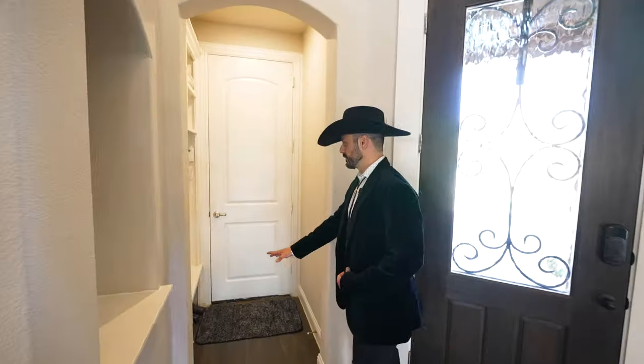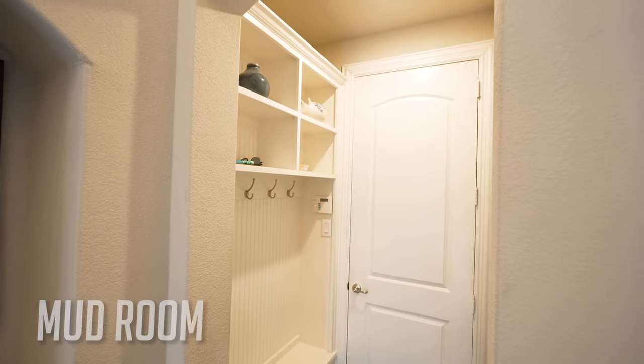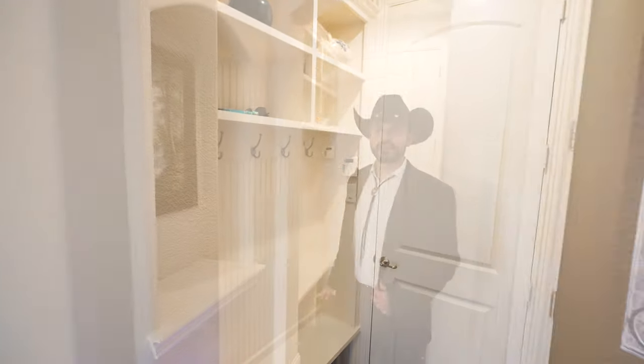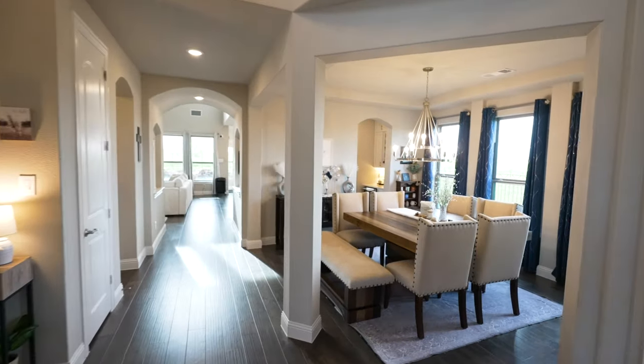There's actually a little mud room. As soon as you come out from your vehicle, right before you get your shoes off, this is where you're going to do that — so you don't have to track any dirt into your beautiful house. Right over here is where you're going to enjoy your nice cooked meals.